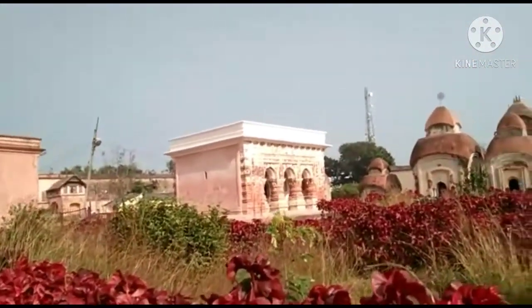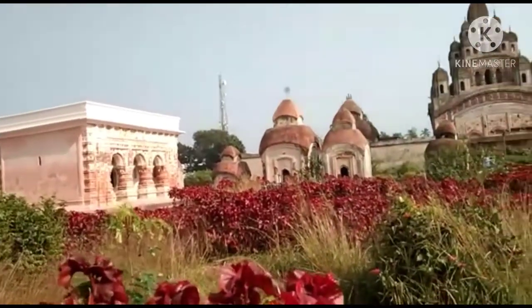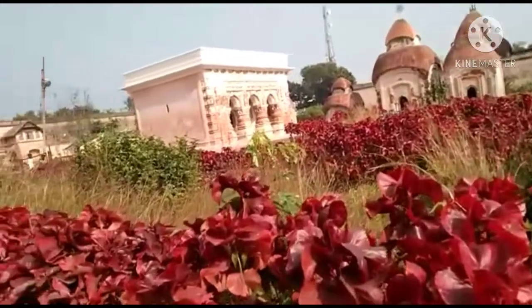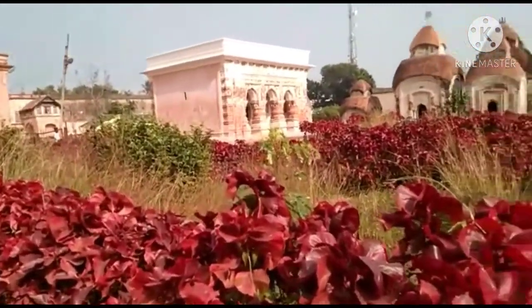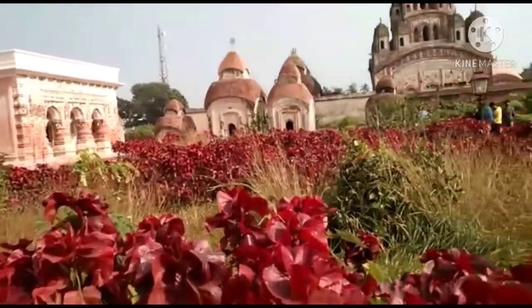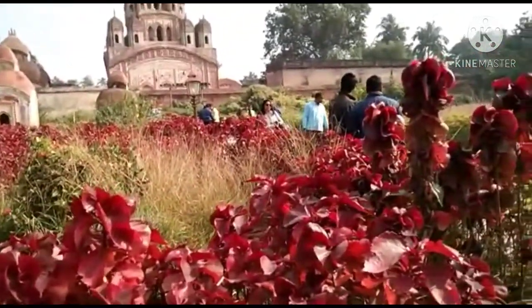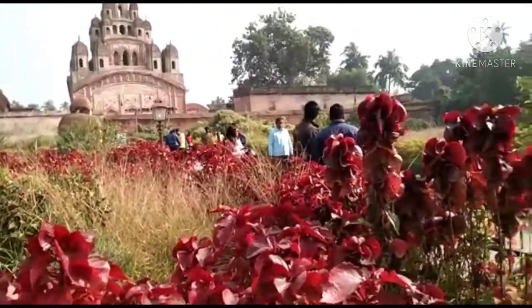Next to this is where the Durga festival — Durgausha — was celebrated 100 years back. There are six temples behind this one. A regular number of visitors come here; it is open every day and there is no need to pay a single amount.